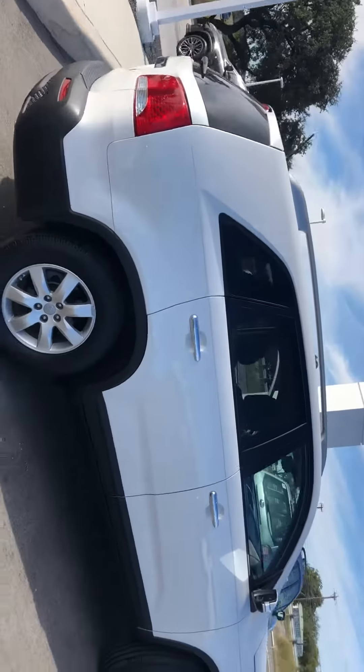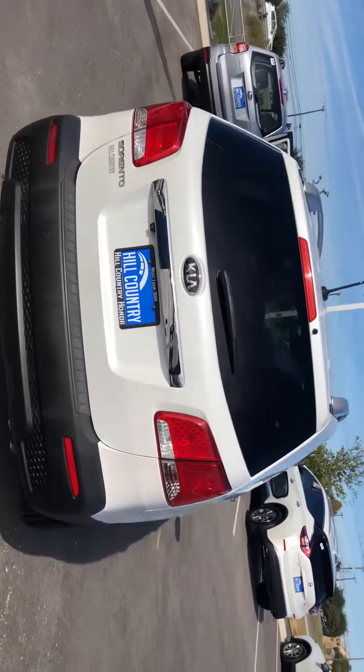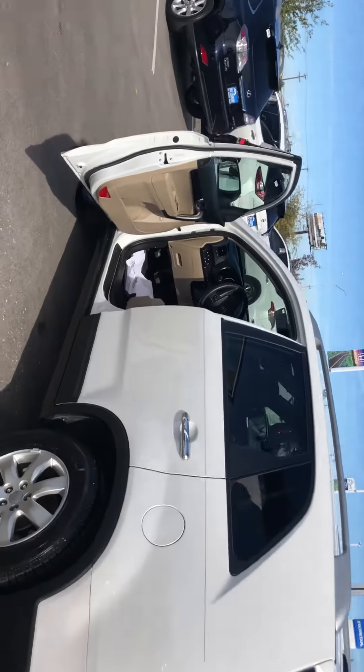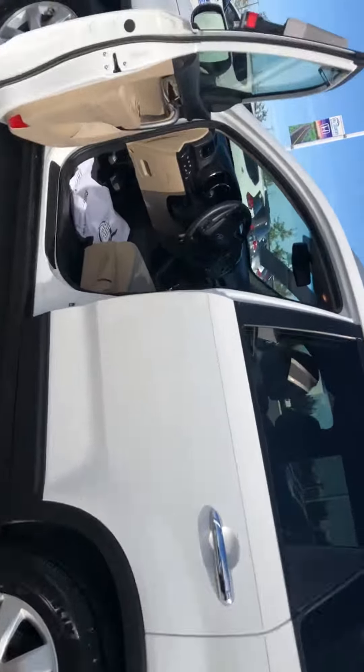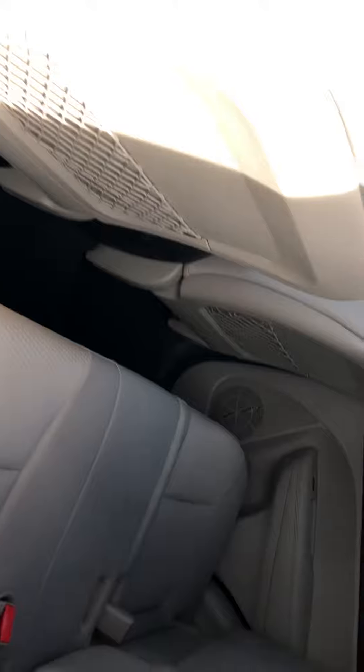We've done a little bit of work to it, including putting new tires on, a standard oil change, fluid flushes, and alignment. But all in all it's a clean vehicle. Looks like nobody ever sat in the backseat — no smudges, no stains.